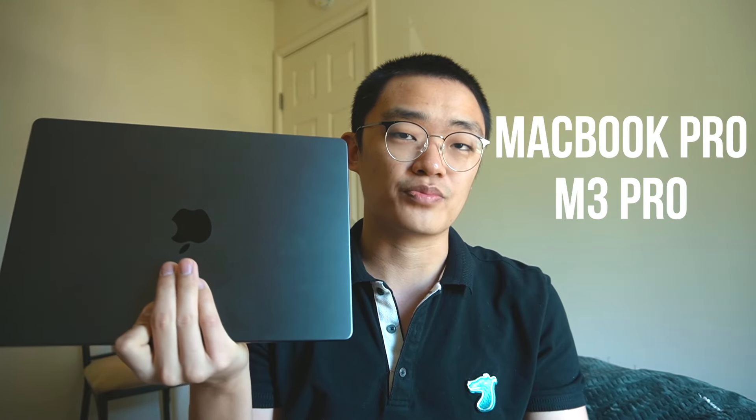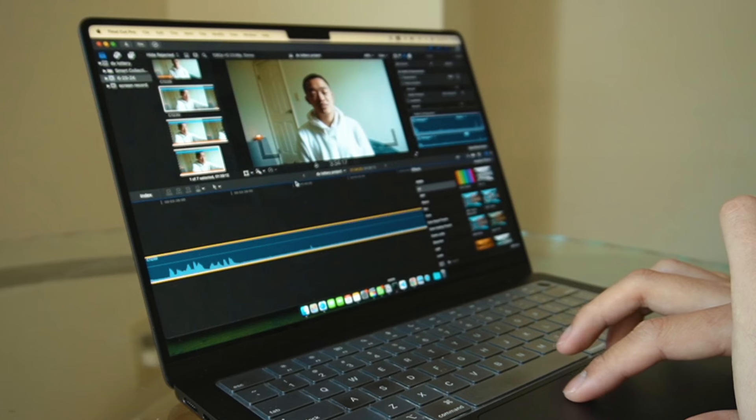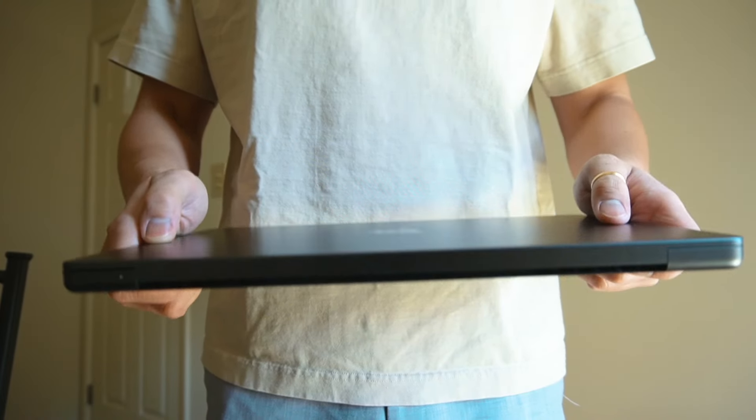Hi guys, welcome back to my channel. My name is Tae. About a month ago, I bought this new MacBook Pro M3 Pro Space Black with 512GB. I've been using it for almost every day for over a month. I mainly use it for software development and video editing. Today I would like to share my thoughts on this MacBook after a month. I won't go into technical specification details, but I'd rather share my experience as a normal end-user. So is this MacBook Pro M3 Pro worth the price? Stay tuned and keep watching.